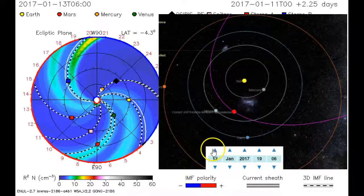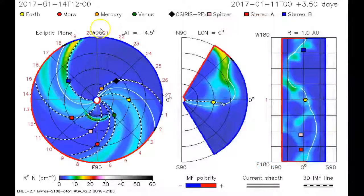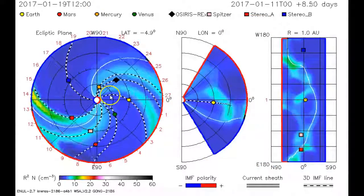We've got two sunspots that are both alpha as far as magnetic potential. When they start varying or getting larger, we'll have to watch that.